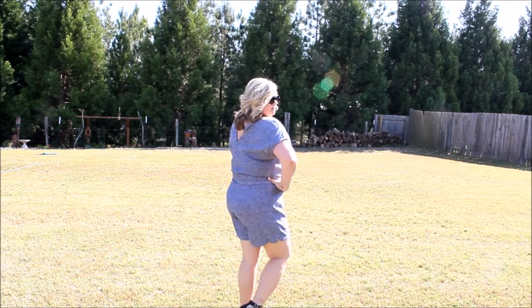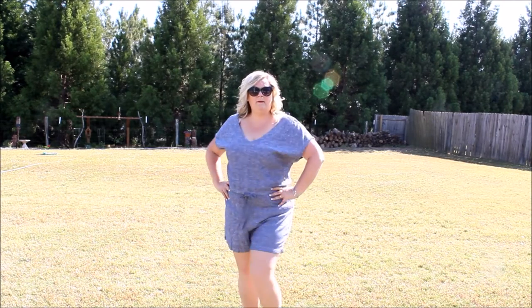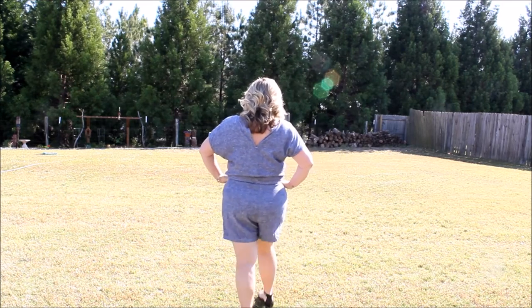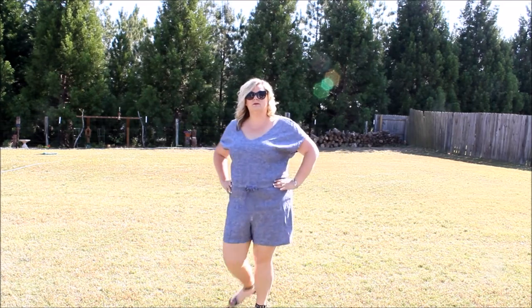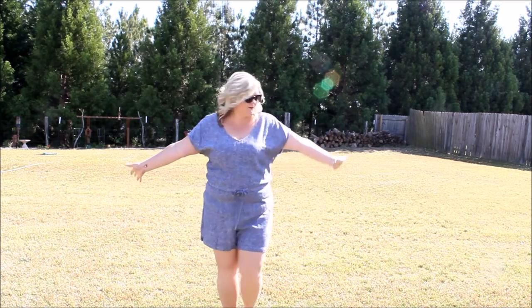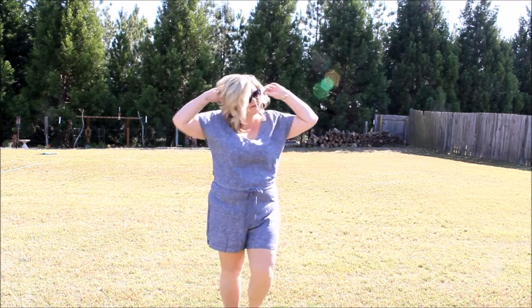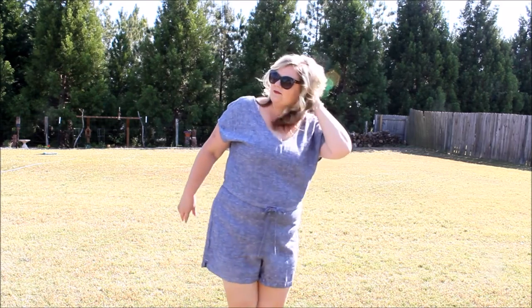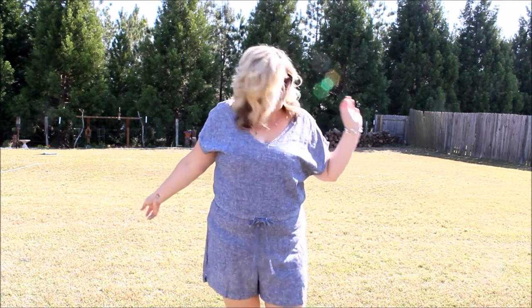My last outfit is another romper — it's kind of a jean material romper. I love the way rompers look on me; I feel comfortable and confident wearing them. This one is also from Old Navy and you can pair it with any color of sandals. Today I have on black sandals.